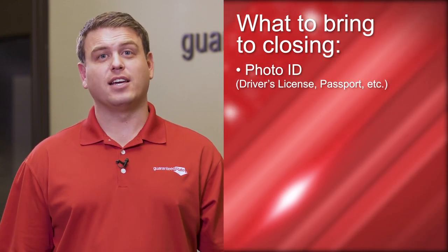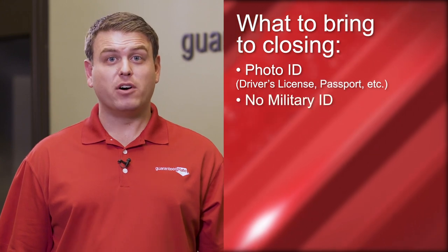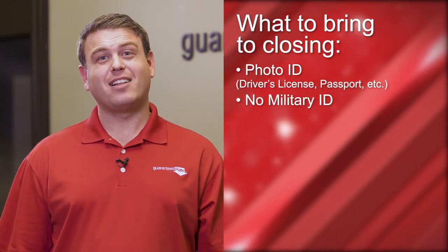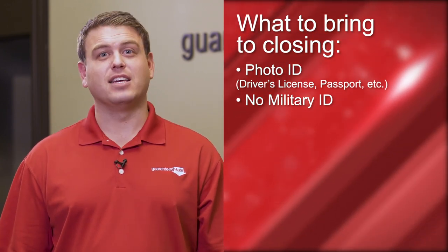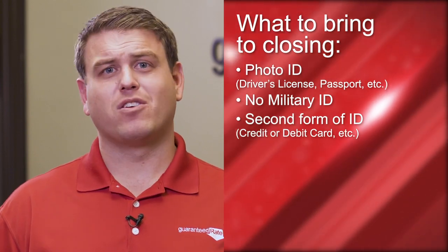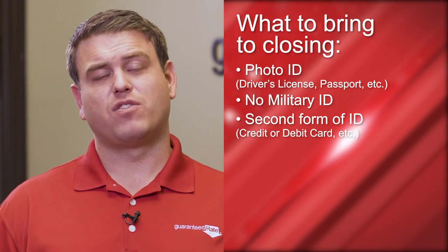Make sure to bring at least two forms of ID. One needs to be a government-issued photo ID — driver's license, passport, something official. If you're military, do not bring a military ID. Although it's valid, we're not allowed to make copies of it, so we can't use it. The second form of ID can be almost anything — a credit card or debit card with your name on it.